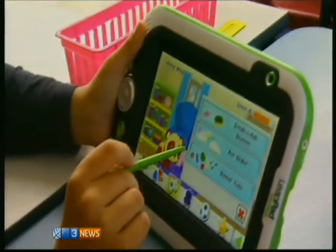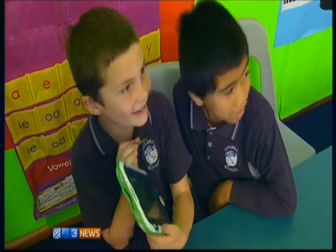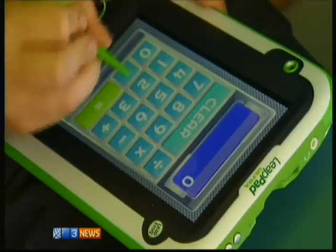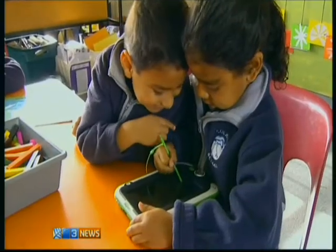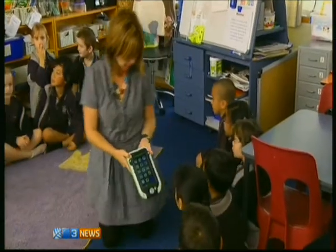The tablet was used in selected classes over a four-week period. At the end, the year one students had improved 100% in literacy and maths, and pupils in year two to three made significant gains in reading compared to those students who hadn't used the device.